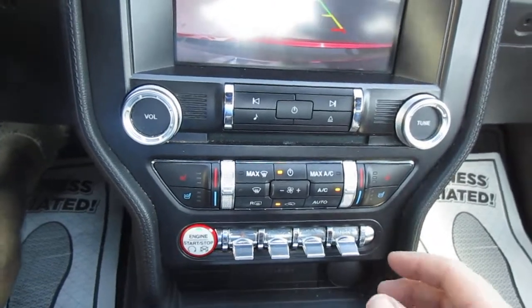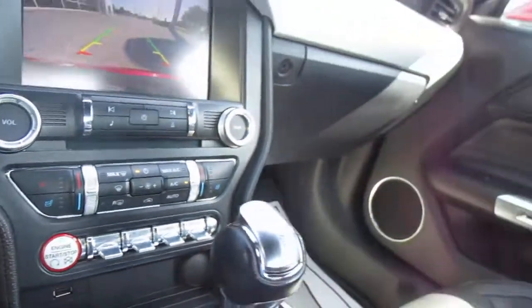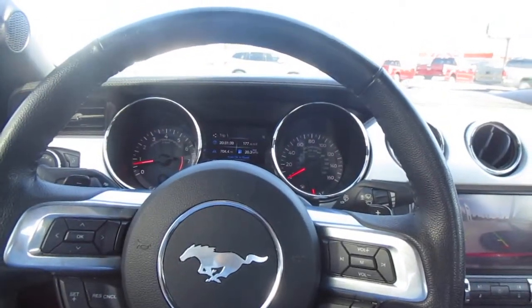It has heated and cooled seats — really a nice car. There's a USB charging port and a 12-volt outlet, plus a nice storage console with an SD card reader, another USB, and an additional 12-volt power supply. So if you're in the market for a really clean pre-owned Mustang GT like this one, come down to King's Colonial Ford and give us a test drive. Thank you for watching.